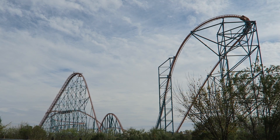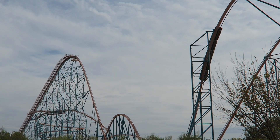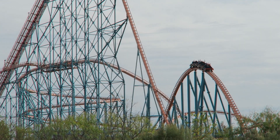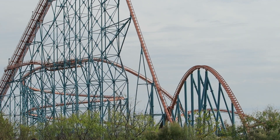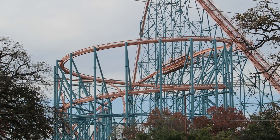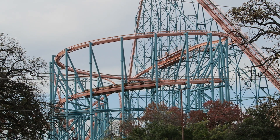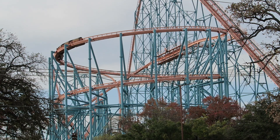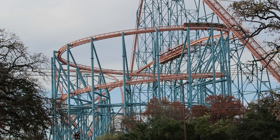So those are my thoughts on Titan, the Giovanola Hyper at Six Flags Over Texas. What are your thoughts on this ride? Have you ridden this coaster or the sister ride Goliath? I would love to hear your thoughts down in the comments. If you enjoyed this review, I would appreciate it if you gave this video a like and considered subscribing, because there will be a lot more roller coaster and amusement park videos here at Canopy Coaster.